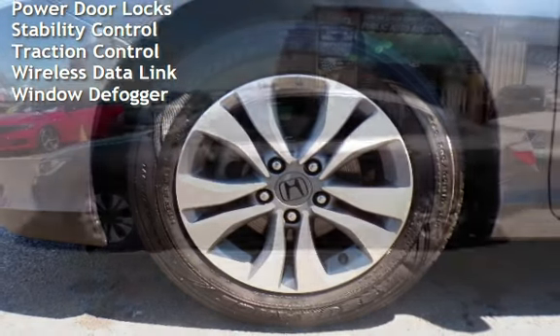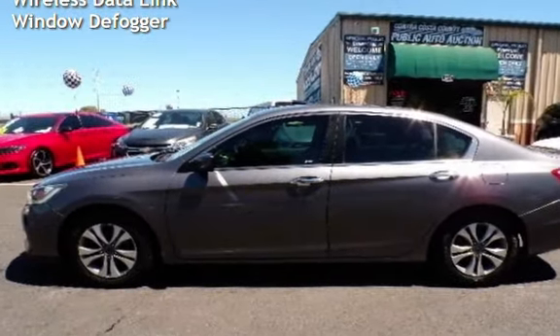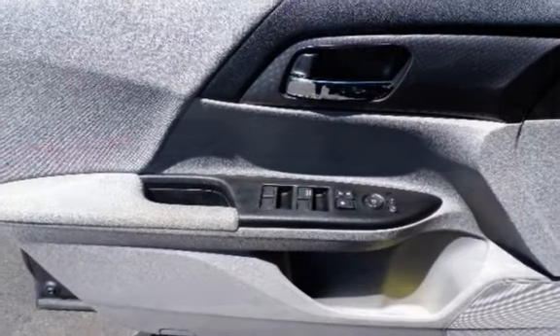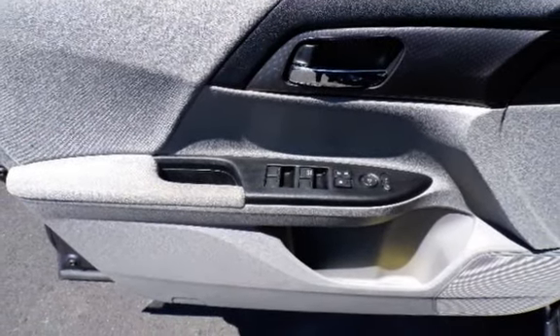External temperature display, child seat anchors, seat belt force limiters, power door locks, stability control, traction control, and wireless data link.